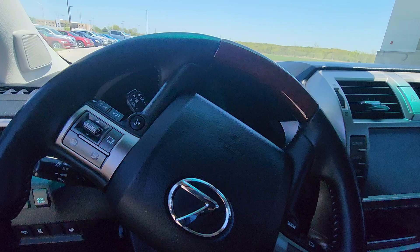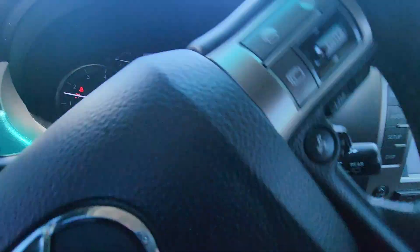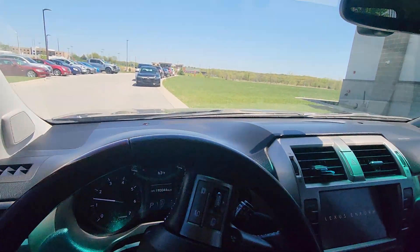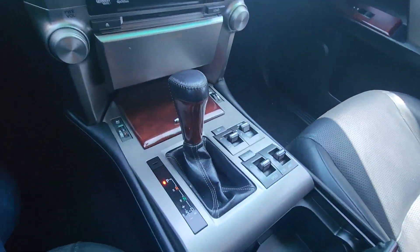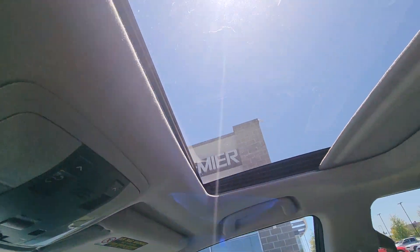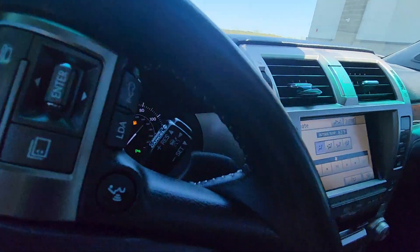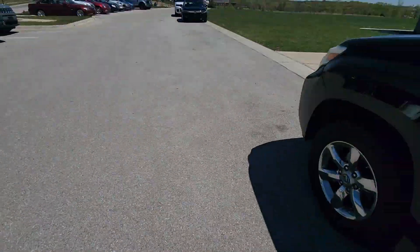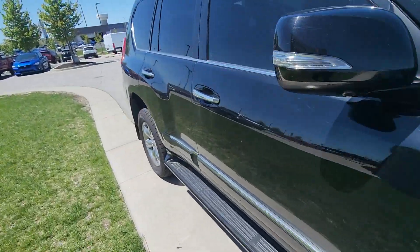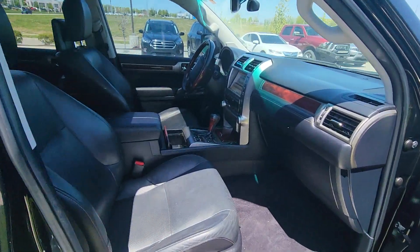Moving up front, I'm just gonna verify the miles for you real quick — and there we go, 193,000. And just like the outside, just like the inside, not a scratch. Whoever owned this vehicle last took excellent care of it. You got your sunroof up here, your touchscreen right here. Moving on to the side, I'm gonna show you the shotgun seat just so you can get a clear picture of how good a condition this vehicle is in. And there we go, very clean.